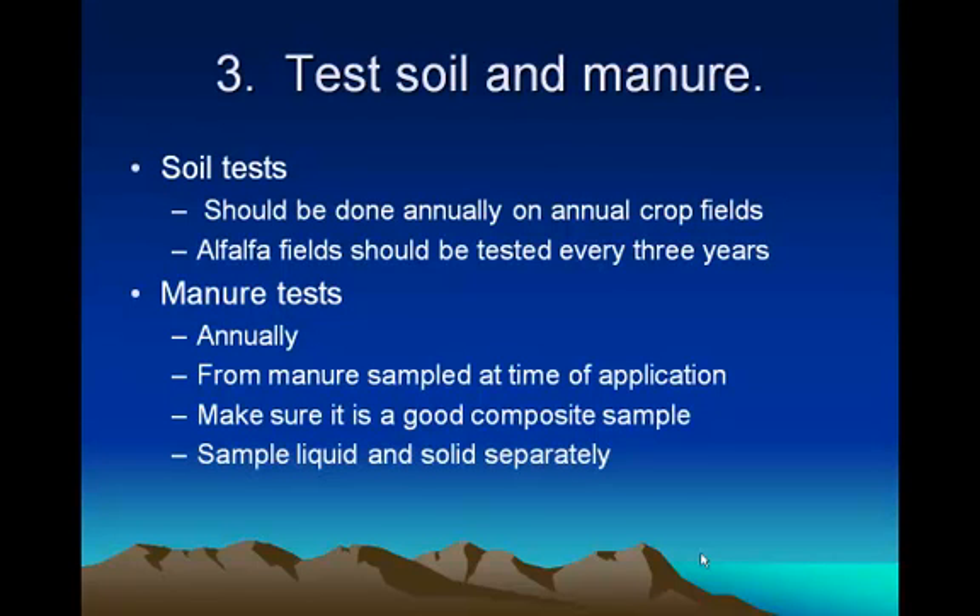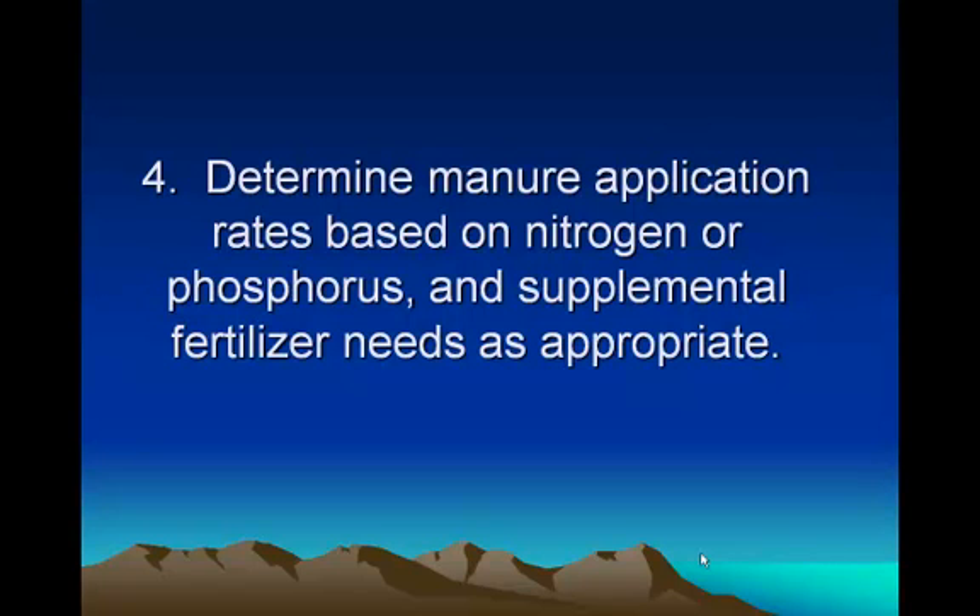You should do your manure test annually, sampled at the time of application — you want to do it when you're going to apply it. Don't test in the fall and then apply in the spring because the manure constituency changes over wintertime. Make sure you sample your liquid and solid separately, because you're going to get nitrogen in the liquid and a lot of phosphorus in the solid. Then you determine your nitrogen rates based upon the soil tests and the manure tests.